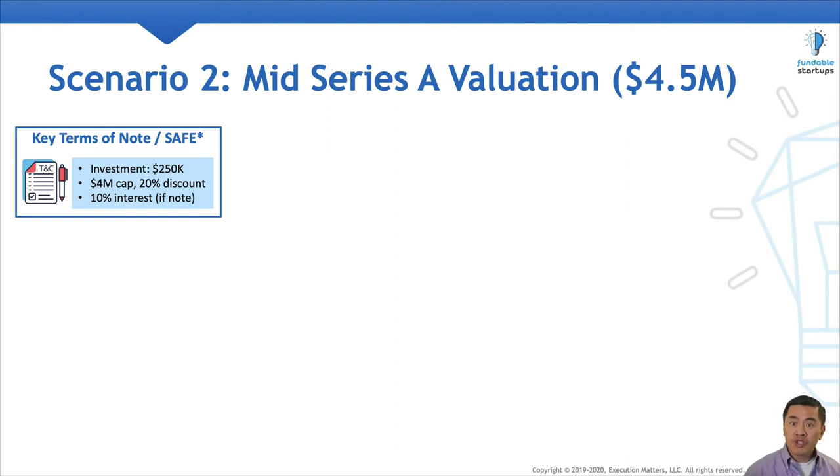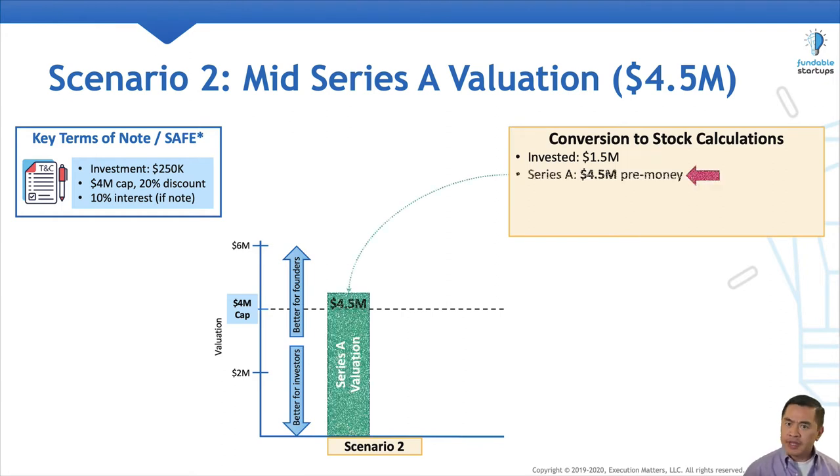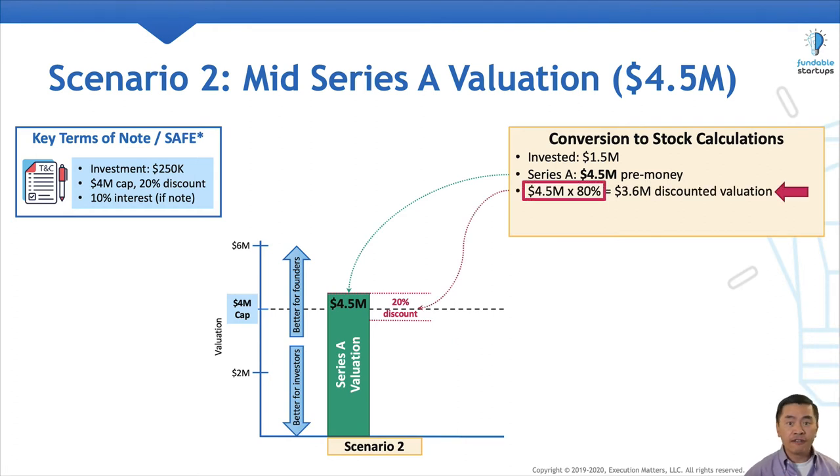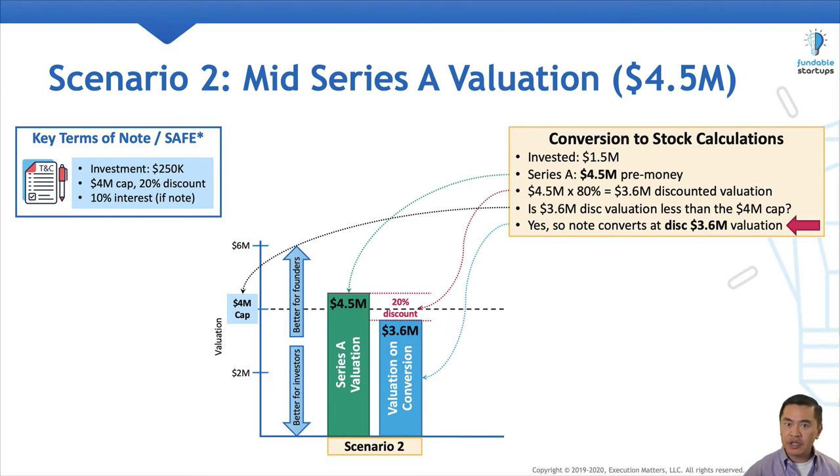In scenario number two, we'll assume a middle-of-the-road pre-money valuation of $4.5 million. We have the same valuation chart with the valuation cap. The Series A investor puts in $1.5 million, but this time on a $4.5 million pre-money valuation. Because the convertible instrument has a 20% discount, we multiply the $4.5 million pre-money valuation by 80%, which gives us a $3.6 million discounted valuation. We compare the discounted valuation against the $4 million valuation cap, and because the discounted valuation is below the cap, the convertible instrument converts using the lower $3.6 million discounted valuation.